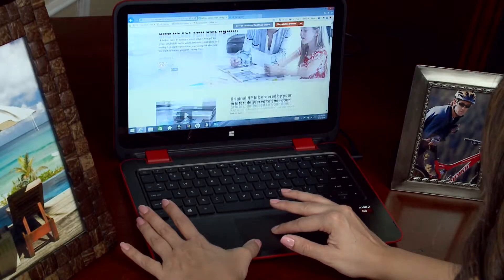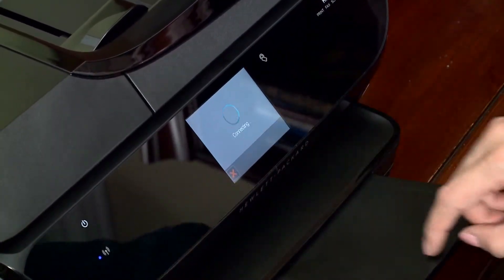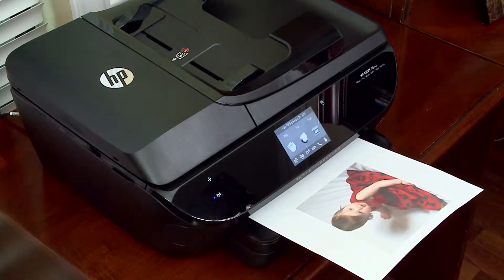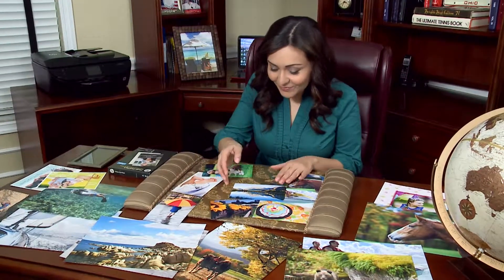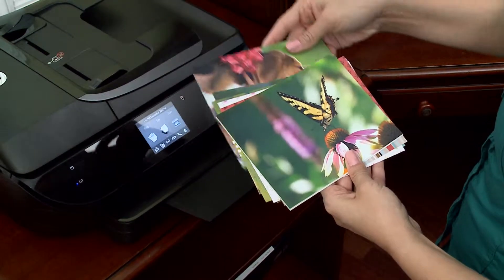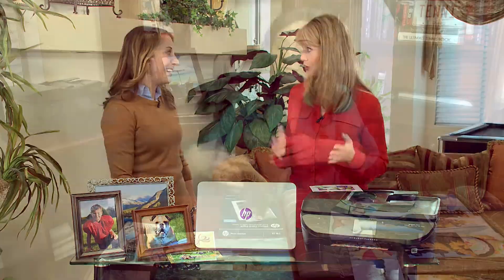You've got a smartphone or tablet, right? We're about to show you the latest in printer technology that allows you to make fabulous color prints for the entire family and do it all from your smartphone. Making professional quality color prints has never been easier. Here's Debbie Marie with the story.